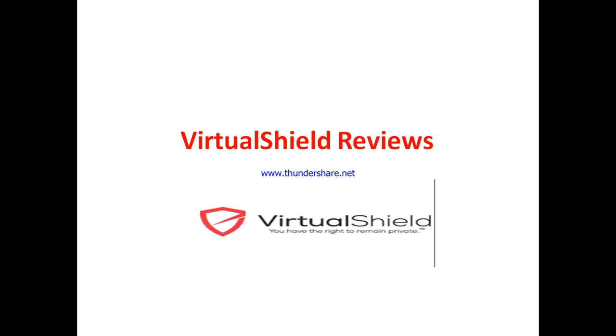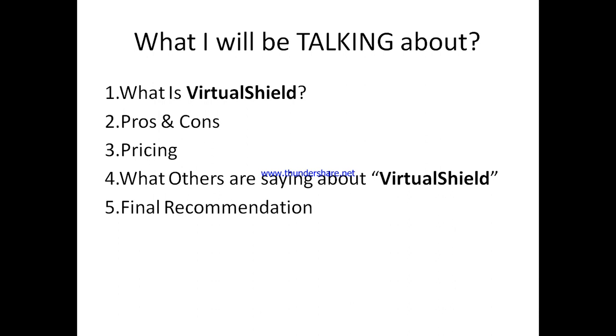Welcome to my VirtualShield VPN review. In this review, I'll be showing you all you need to know about VirtualShield — if it is worth your money or not, and whether this is a good investment.